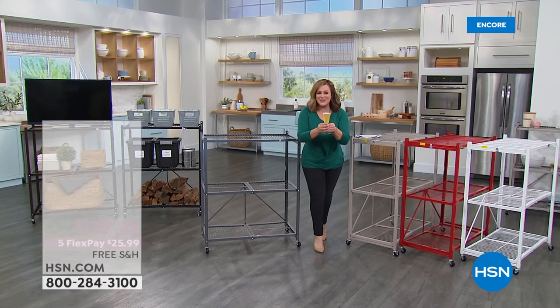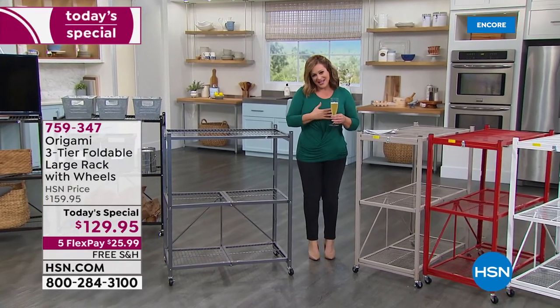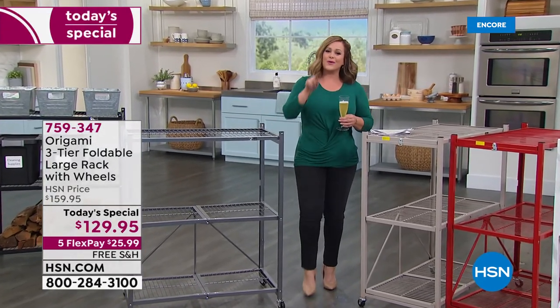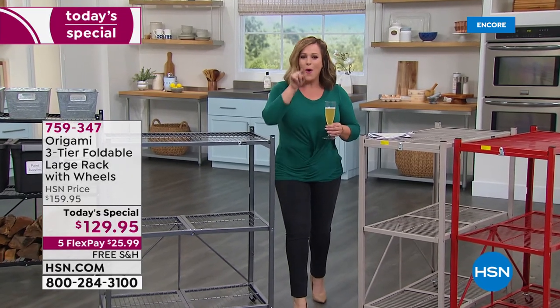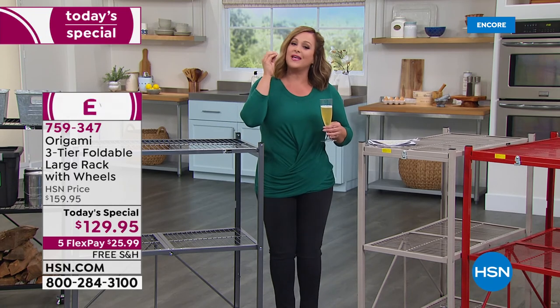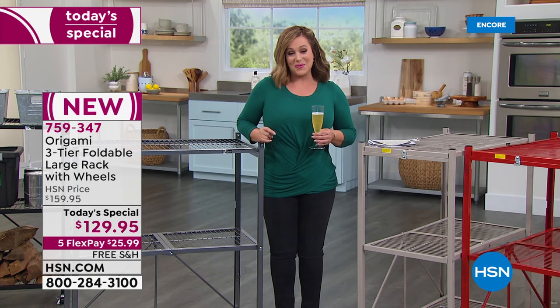Happy 2022 to you all. May you all find health and joy and abundance. My name is Leslie. It's a brand new year, a brand new day at HSN, and we're gonna hit that refresh button. We're gonna love the space we're in, get rid of that clutter, and do the easiest organizing you've ever done with our number one brand for home organization at HSN.